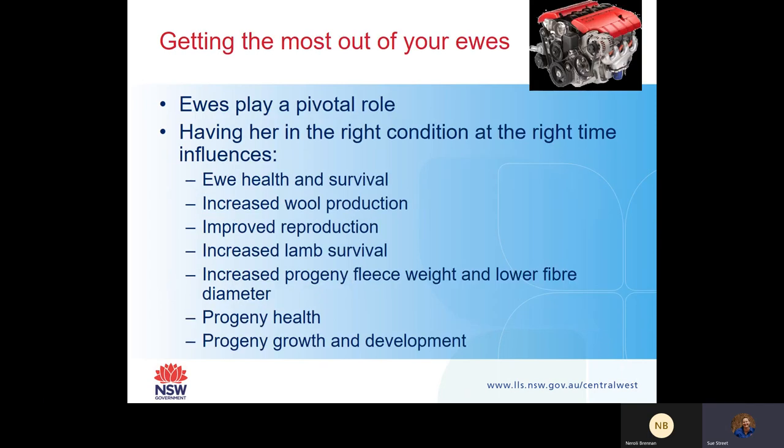When I think about ewes, I think of them as an engine. They're the driving force behind your lambs. Ewes always play a pivotal role in terms of your production system. One of the ways that we can get the most out of our ewes is having her in the right condition at the right time.